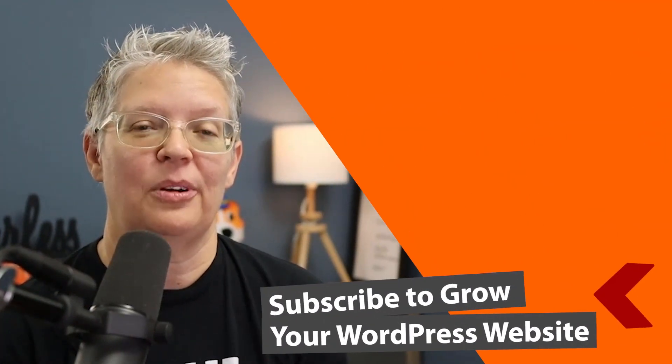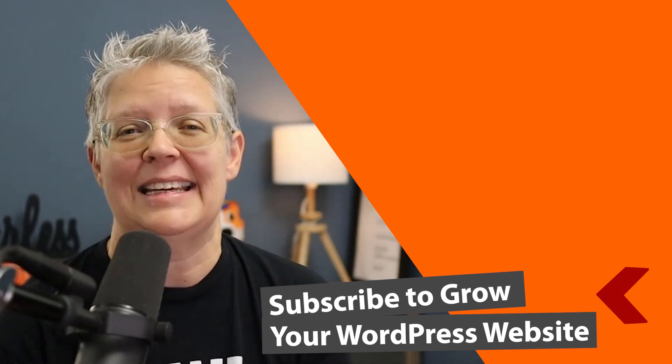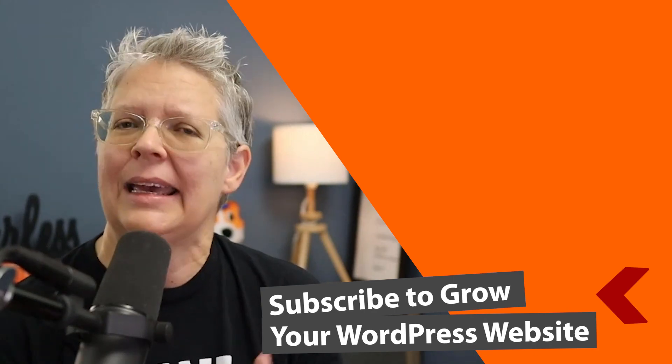Now that you know some of the best free tools that Google provides for your website, make sure you watch the next video as I walk you through how to install and set up MonsterInsights with Google Analytics so you can see exactly how your website is doing right from within your WordPress dashboard. I'll see you over there.